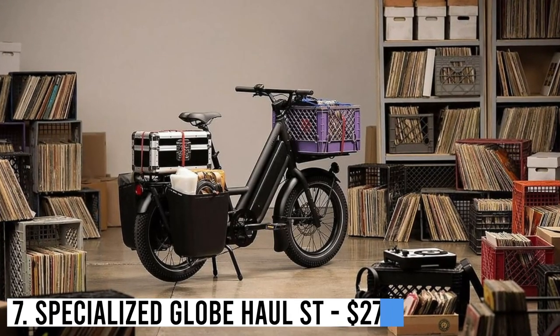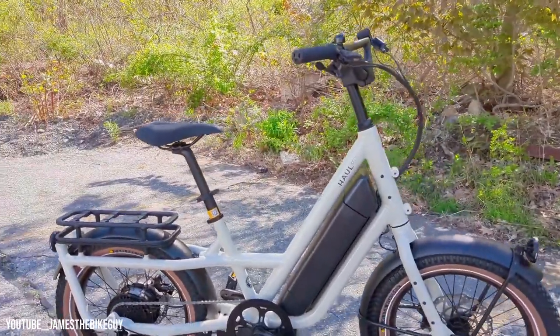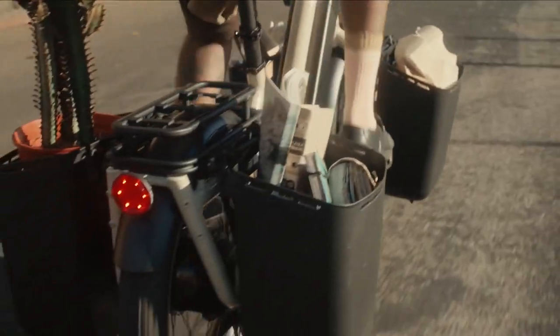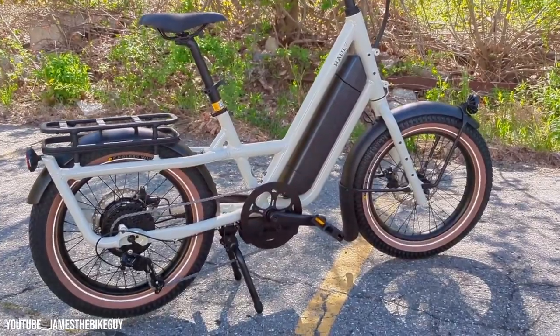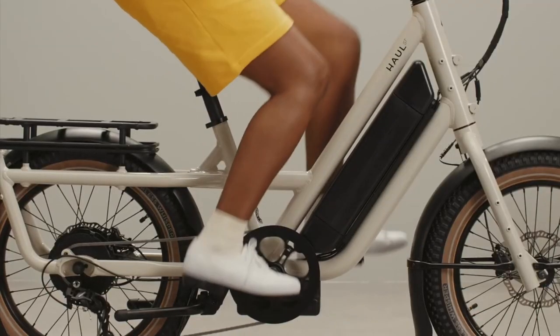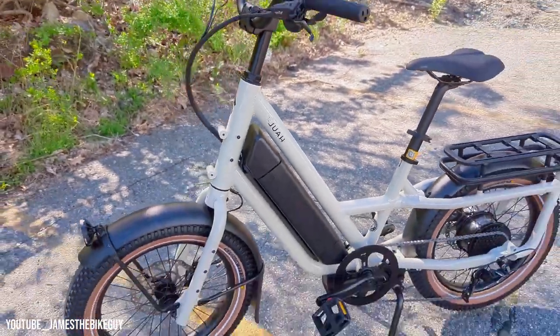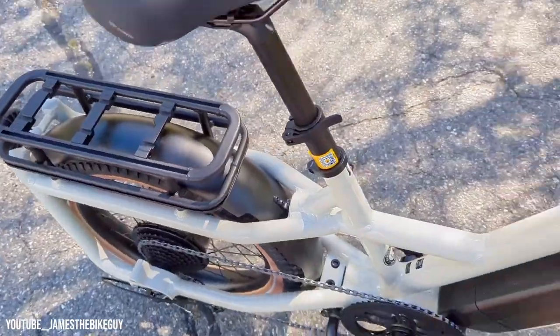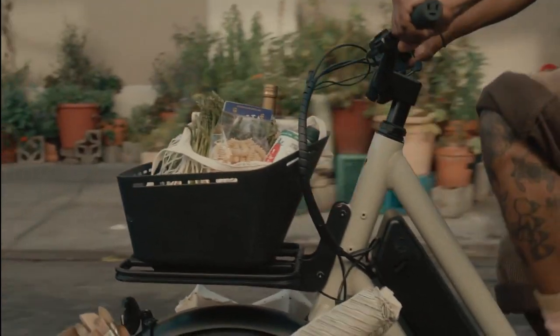Number 7: Specialized Globe Haul ST – $2,700. The spring 2023 issue of Bicycling Magazine crowned the Specialized Globe Haul ST as the bike of the year. This compact cargo bike impressively carries 419 pounds, featuring strong brakes, smart design, and versatility for various tasks. Despite lacking active suspension, its large 3.5-inch tires handle most roads, while its enjoyable ride sets it apart from many e-cargo bikes. The Haul ST excels in both practicality and fun factor.